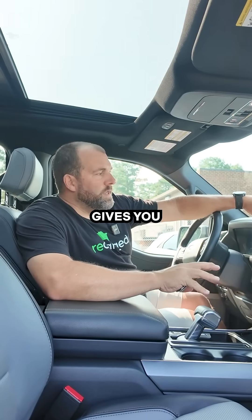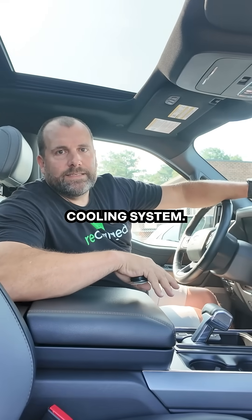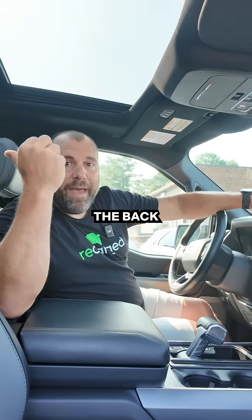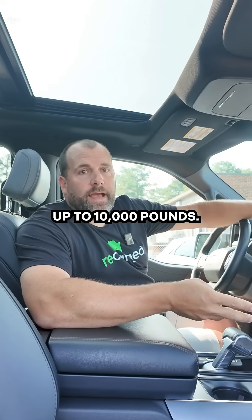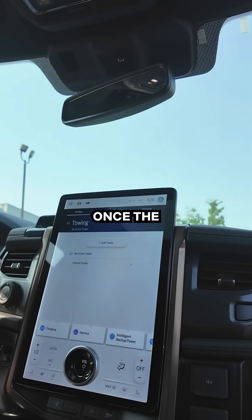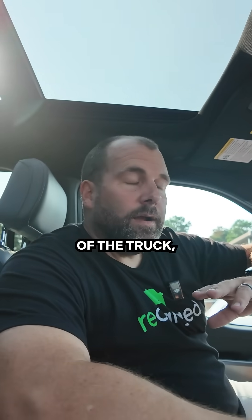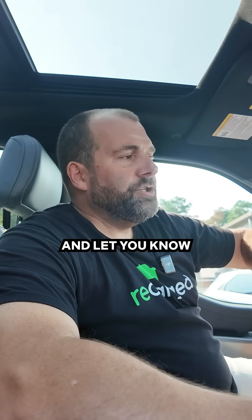The Lariat package gives you this trailer technology. It's got an upgraded battery cooling system and the suspension in the back is increased to handle up to 10,000 pounds. You can add trailers to your profile, and once the truck knows which trailer you've got attached, it'll adjust your range for you and let you know how much you're towing.